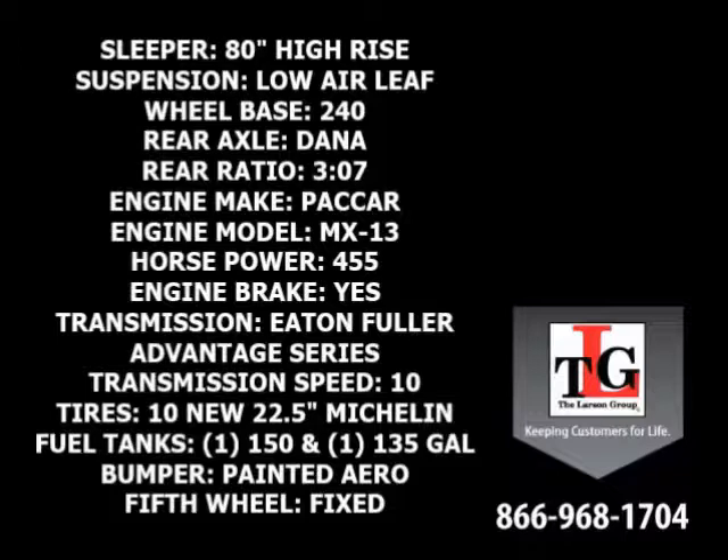Eaton Fuller's Advantage Series 10-speed manual transmission is at the driver's fingertips. Fuller's Advantage Series transmission trims weight and increases fuel economy.